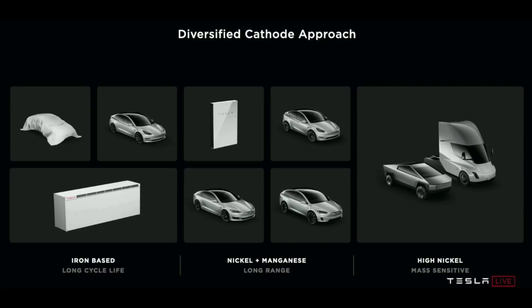But this wasn't really made out to be a big deal. The most energy dense cathode was the nickel cathode, which will be used for the likes of the semi truck, roadster, cybertruck, and likely the Model S Plaid Plus. There is also a nickel and manganese cathode, which is two-thirds nickel and one-third manganese, allowing the nickel supply to reach 50% more production, with cost savings, and not very much difference in power density.